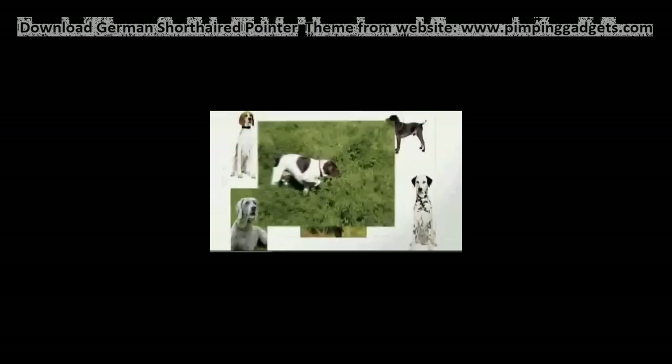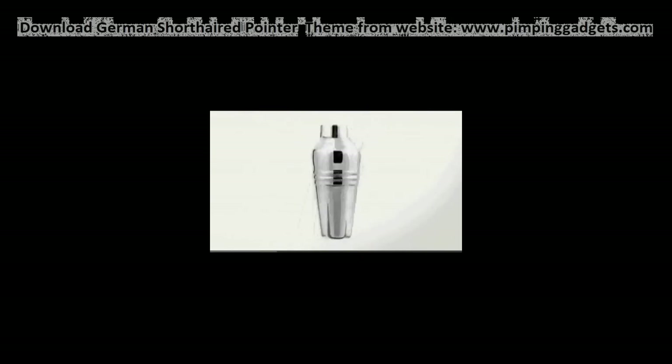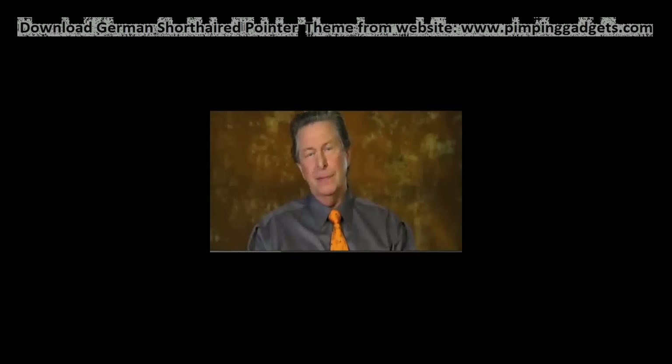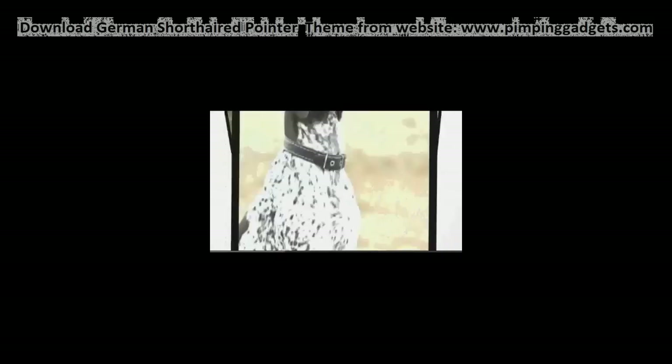It's thought the Old Spanish Pointer, the English Pointer, the Dalmatian, Weimaraner, Tracking Hound, German Bird Dog, and the Wieschloft were put together to make the German Shorthaired Pointer. They weren't bred for their looks. They were bred for their function, but they ended up looking pretty spiffy, too.